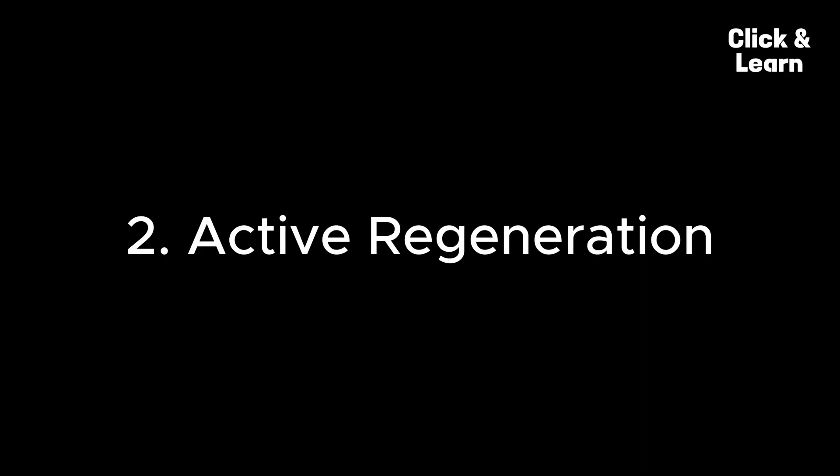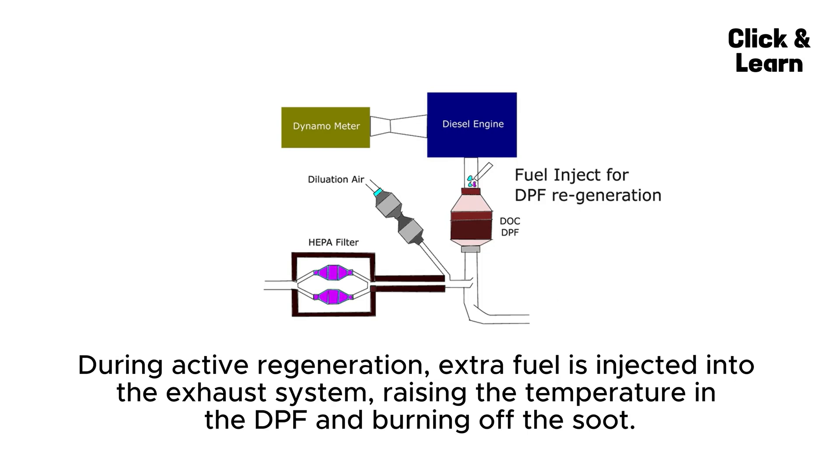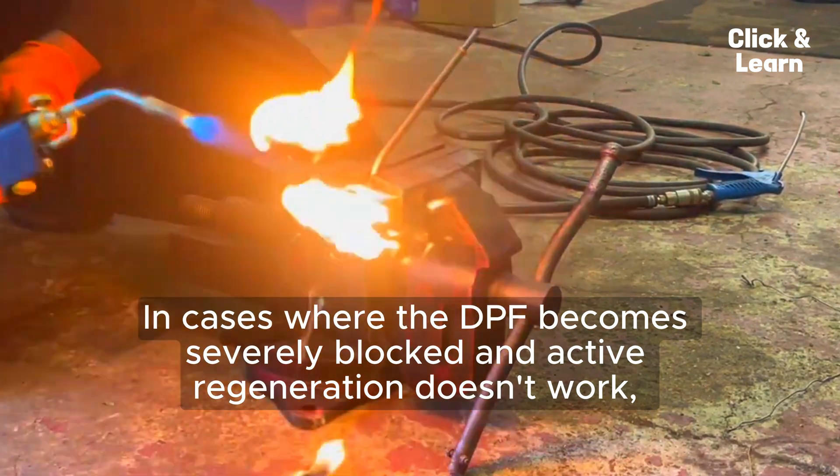Two: Active Regeneration. If passive regeneration doesn't occur frequently enough, the vehicle's Engine Control Unit (ECU) can initiate an active regeneration. During active regeneration, extra fuel is injected into the exhaust system, raising the temperature in the DPF and burning off the soot. This process usually happens automatically, and drivers may notice increased fuel consumption during active regeneration.